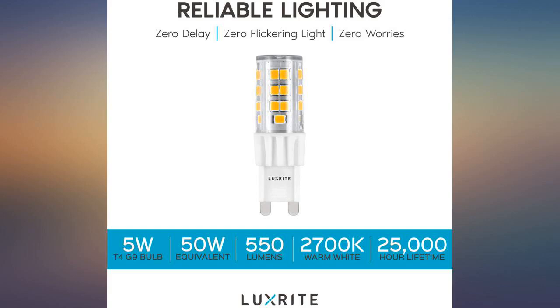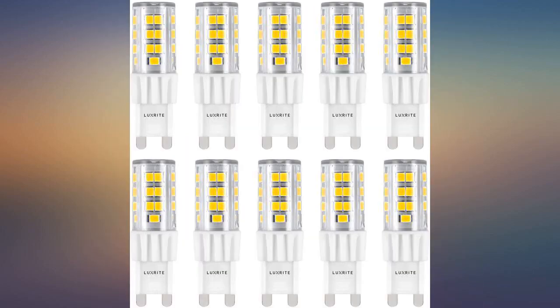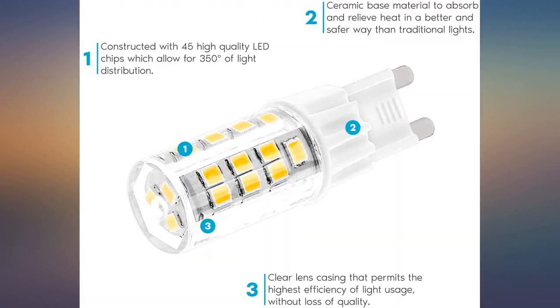Been using mine for about six months, no issues so far — exactly what I needed. Bulbs are bright and seem to be made well. I had a hard time finding these bulbs and they were just what I was looking for. Brightness and color temperature is perfect.